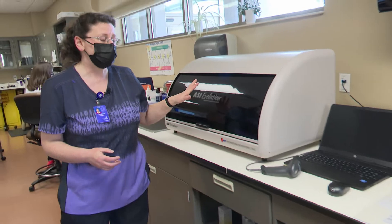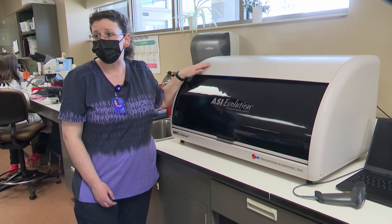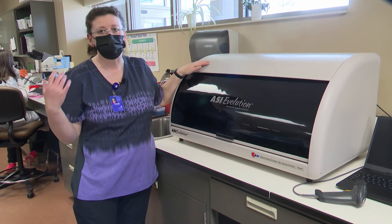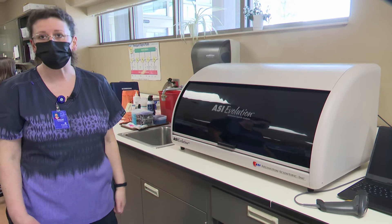This is one of our newer analyzers too — it will be able to do syphilis testing. That is done for new moms, OB patients, and our ER patients, so syphilis testing can now be done in-house, which will be new for us.